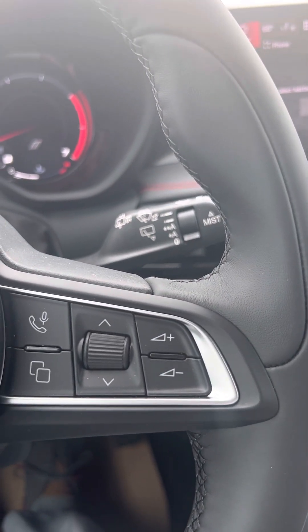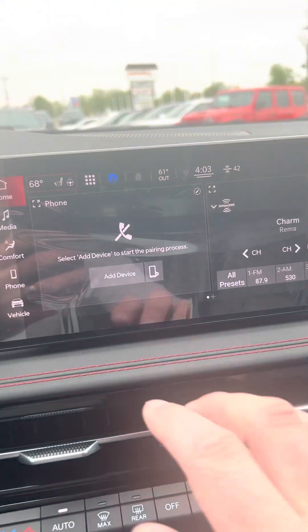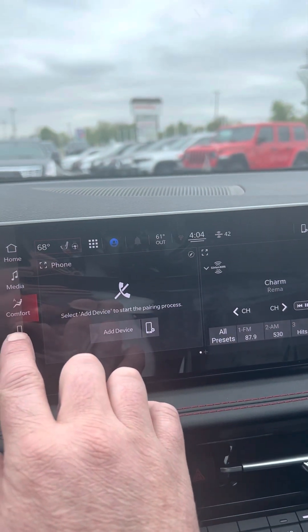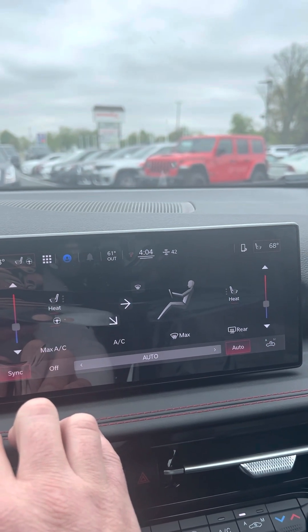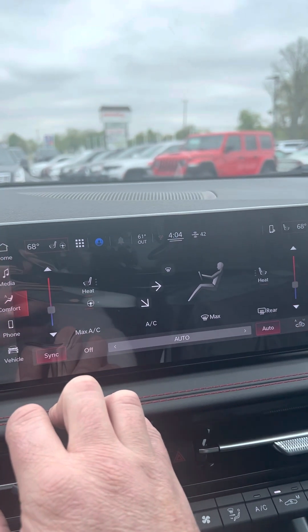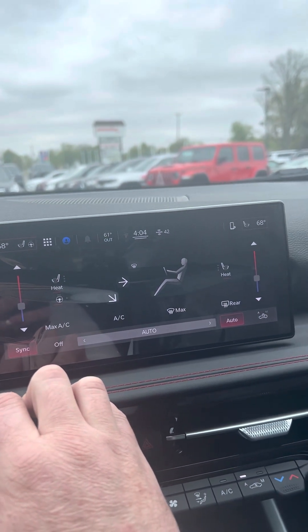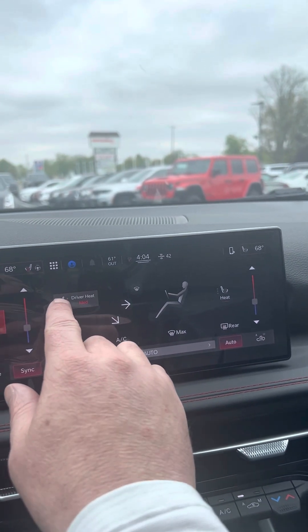Your dash indicators, your comfort settings. It does have heated seats and heated steering wheel — high, medium, and low.